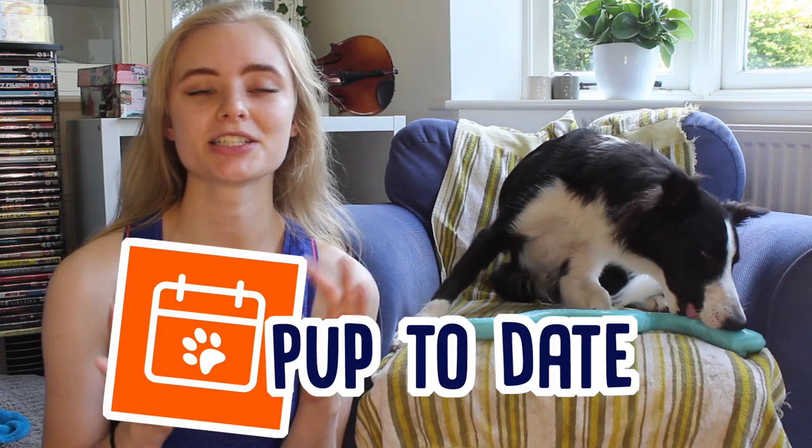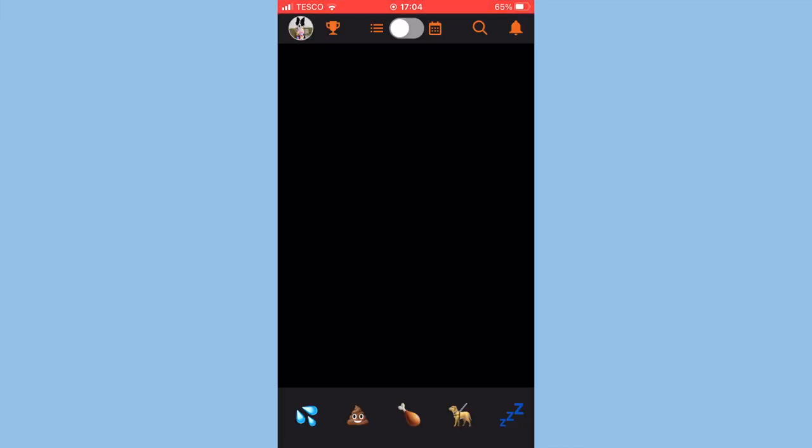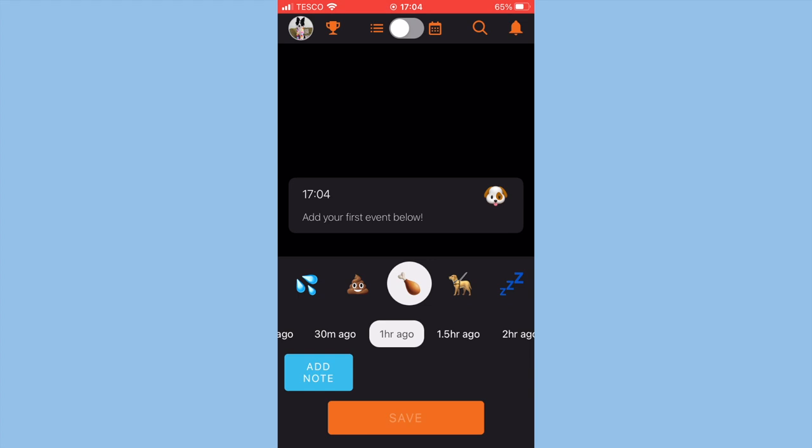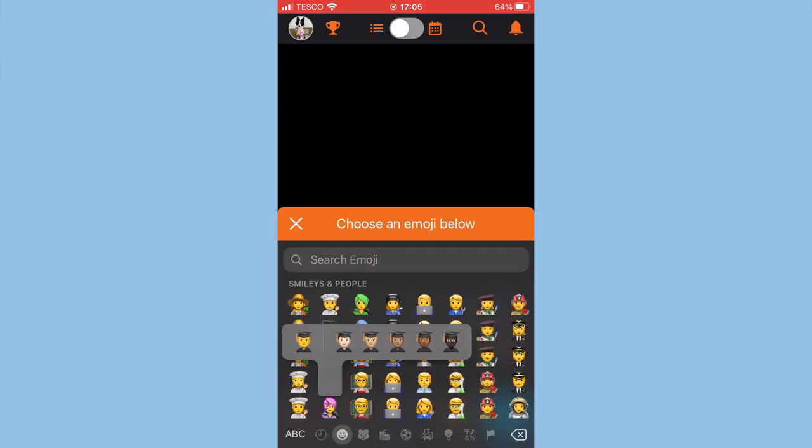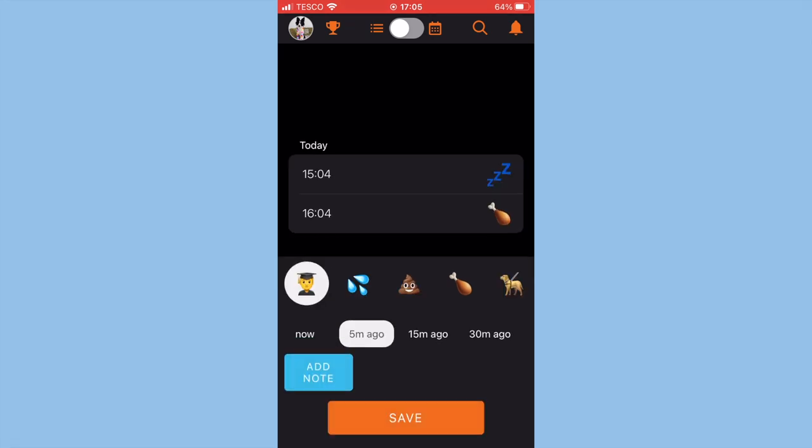If you want to keep an even closer eye on your dog, you can use an app called Pup2Date. You basically use emojis to log what your dog was doing at a specific time, and it compiles everything into a little diary. You can also add your own custom emojis for different activities, so it's really easy to personalise.